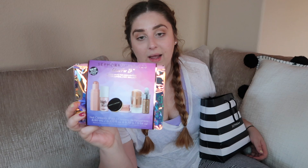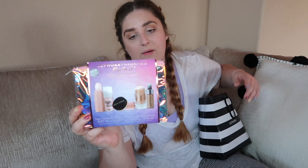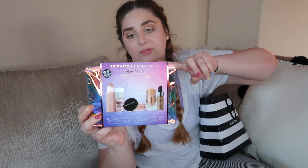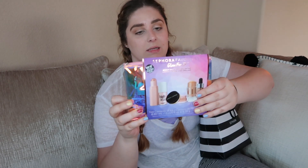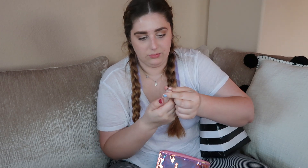I bought this next one only because of the bag — the products inside are okay but I bought it because of the holographic bag. So this is the Glow For It kit. It has Artist Couture, Benefit, Cover FX, Fenty Beauty, and Milk Makeup in it and they're all highlighting products. This is the cutest bag I've ever seen. The first thing in here is the Fenty Beauty matchstick in Starstruck. I love these little mini sticks — it's just a little highlighter. Really pretty. Definitely gonna take that.